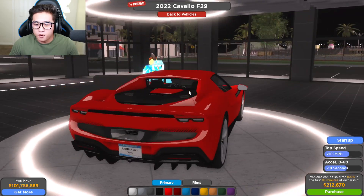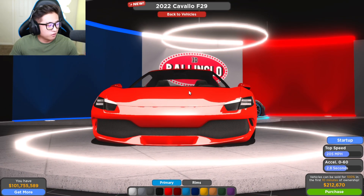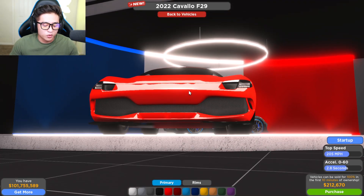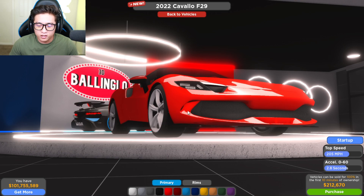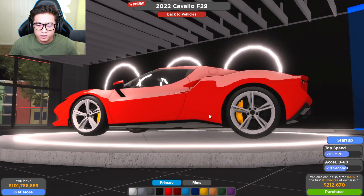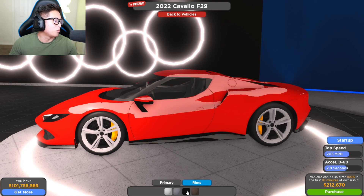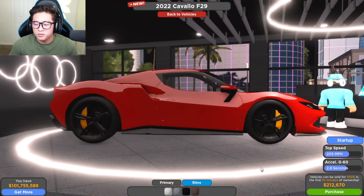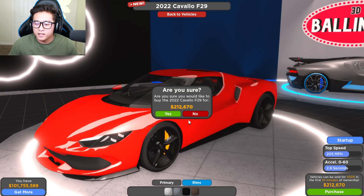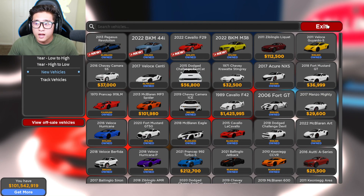The model is kind of interesting — it's missing a little bit of the F8 Tributo detail, like it doesn't quite have the shark fin look, but it's still a pretty cool model. It's $212,000, comes in Ferrari red, but we've got to change those rims. Black rims with a yellow caliper — perfect. I'm buying it, let's go!